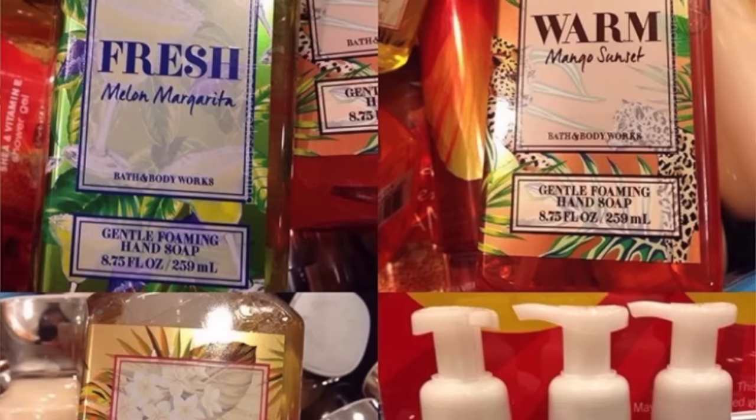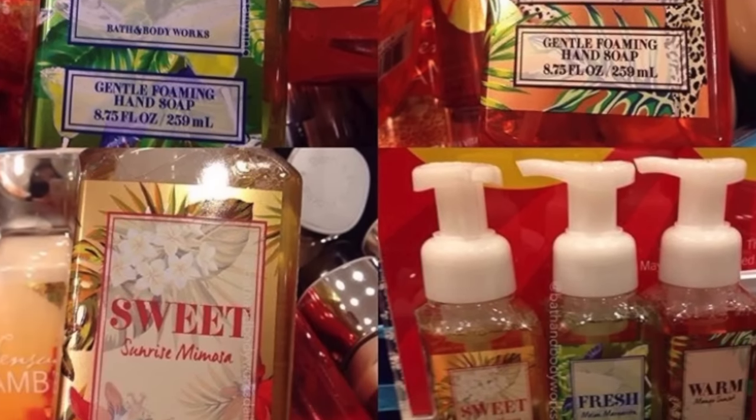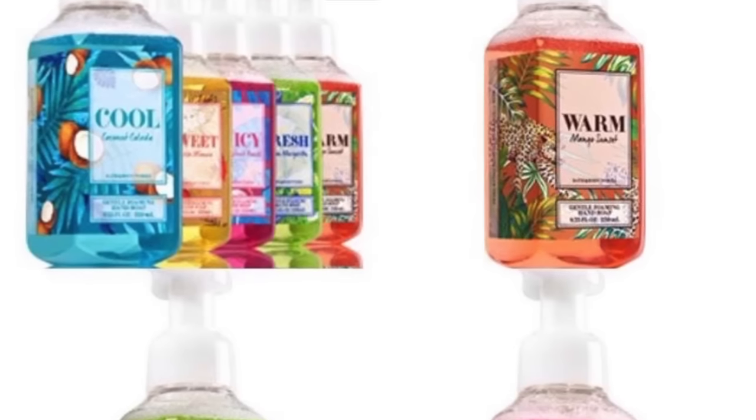Next up is the Let's Get Away collection — this collection right here. I think it's Sweet Tropical Vanilla? Sorry, I blanked on that. But it's staying for spring, probably until however long spring lasts at Bath and Body Works. There are matching soaps to that collection: Warm Mango Sunset, Juicy Passion Fruit Punch, and Fresh Melon Margarita.